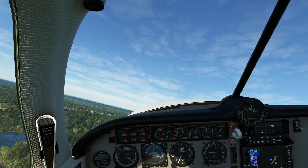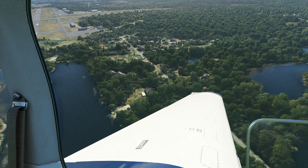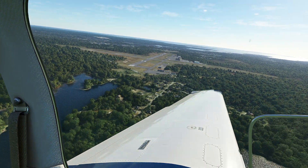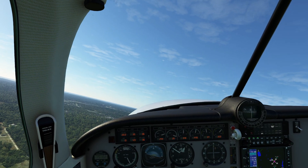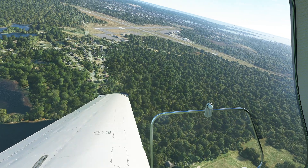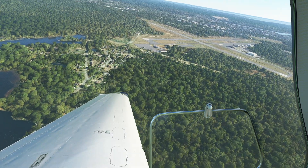Normally when we land a plane - especially things like the 172, the 182, the Archers - we generally want to land the plane right at the stall warning. One reason is you don't want to bounce off the ground, and the plane tends to settle at the correct attitude. The problem is when we get planes like this that tend to be higher performance and a lot more slippery. If we try to land them at a full stall, the nose is going to be extremely high and we're actually going to risk a prop strike when the propeller swings back down.